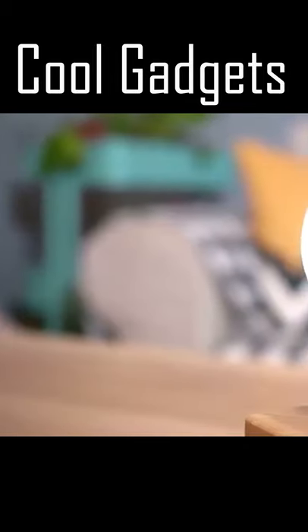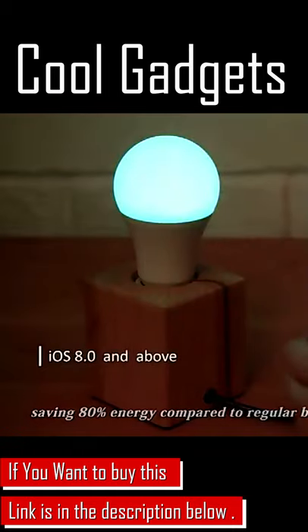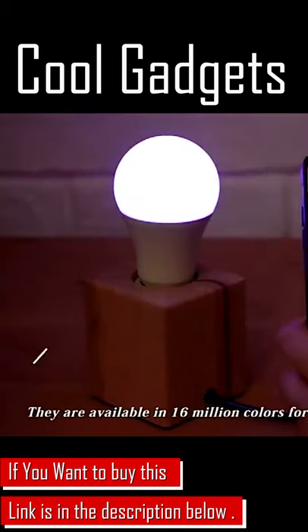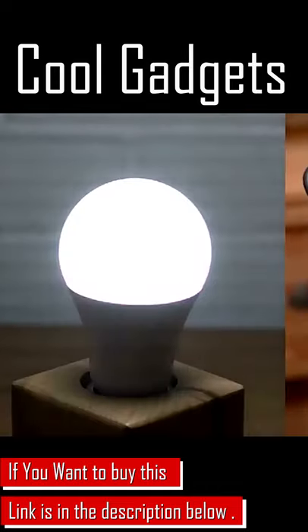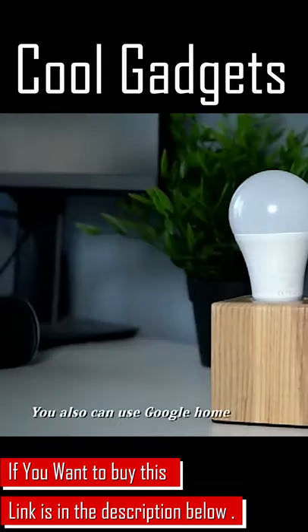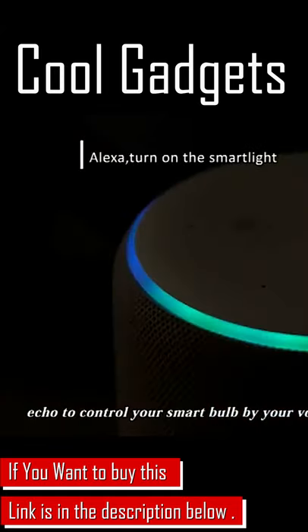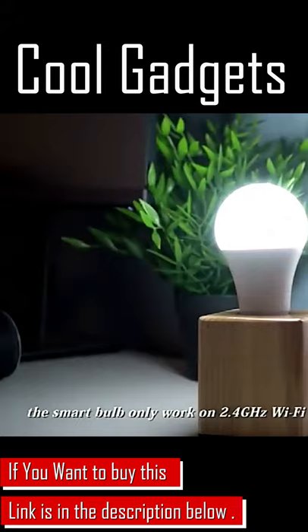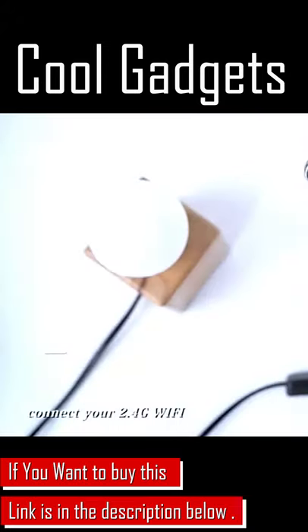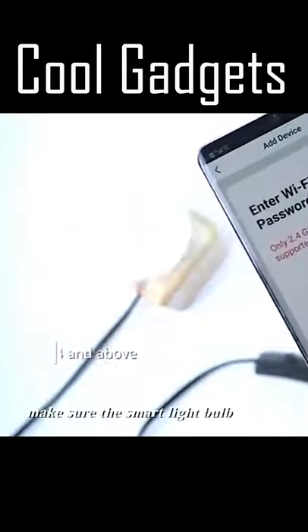Utilize LED technology saving 80% energy compared to regular bulbs. They are available in 16 million colors for any occasion. You can also use Google Home Echo to control your smart bulb by your voice. Smart bulbs only work on 2.4 gigahertz Wi-Fi — connect your 2.4 gigahertz Wi-Fi and make sure the smart light is configured correctly.